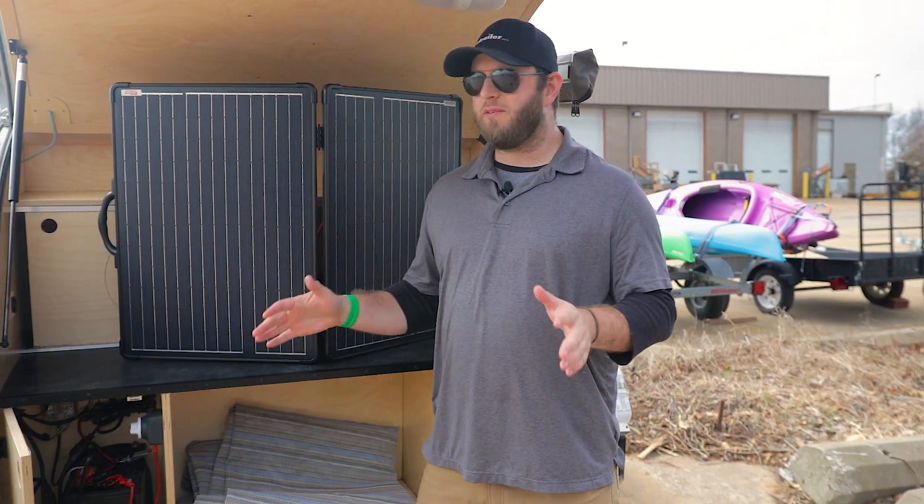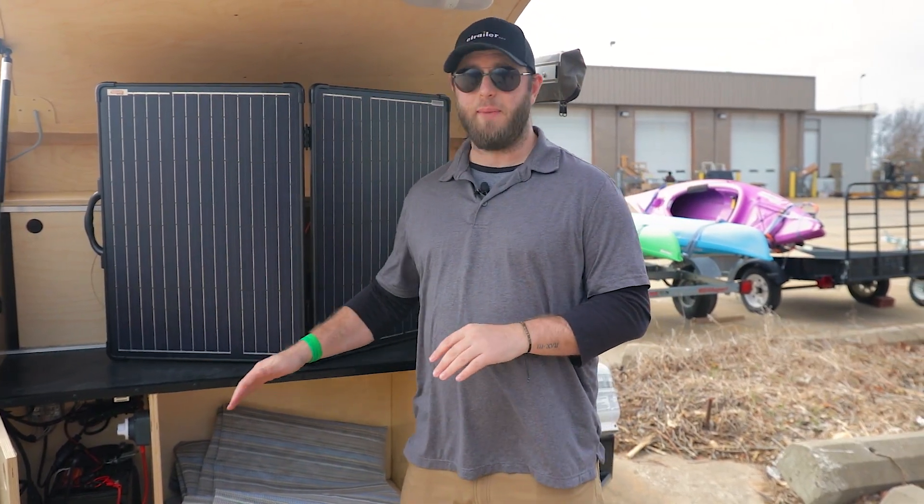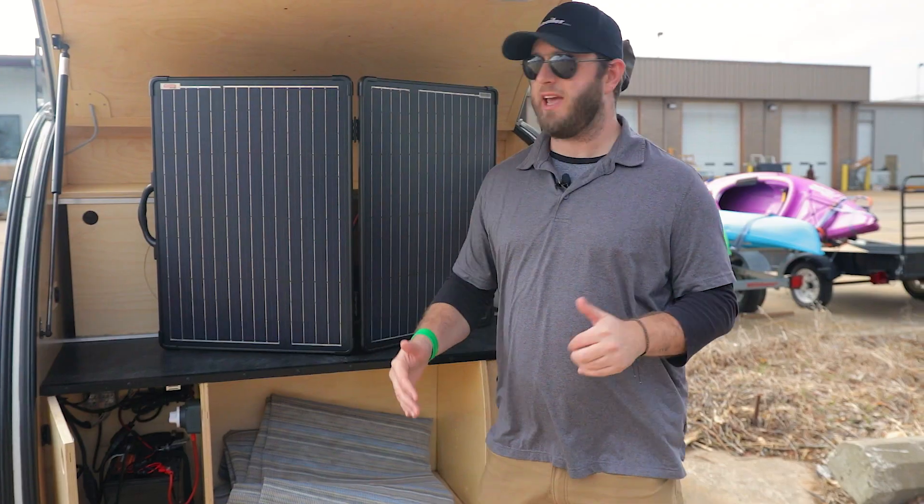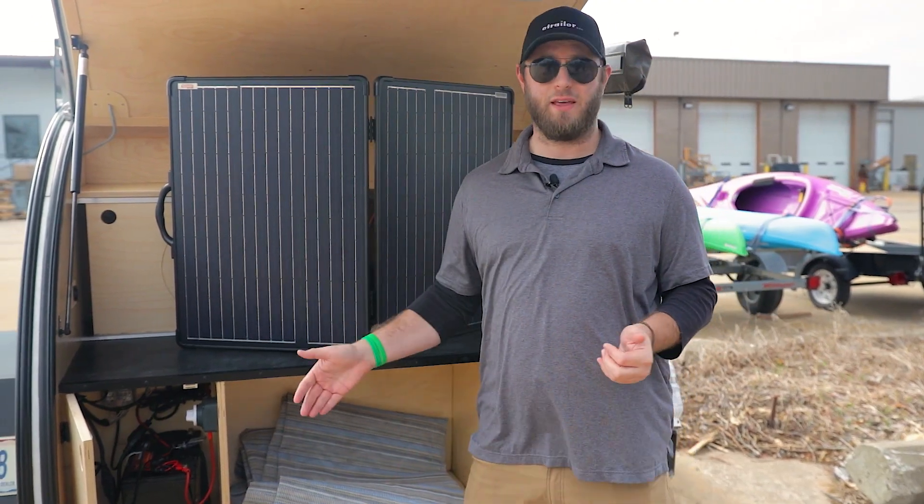As a bit of a pro tip: in the middle of a sunny day, it's not really going to matter what kind of battery you have. They're all going to stay topped off pretty much the same, because your solar panels are going to be feeding them that energy.